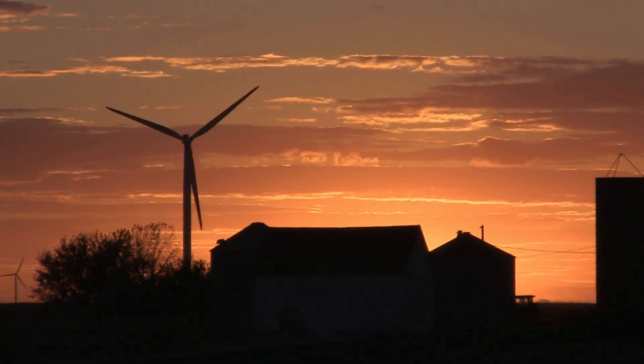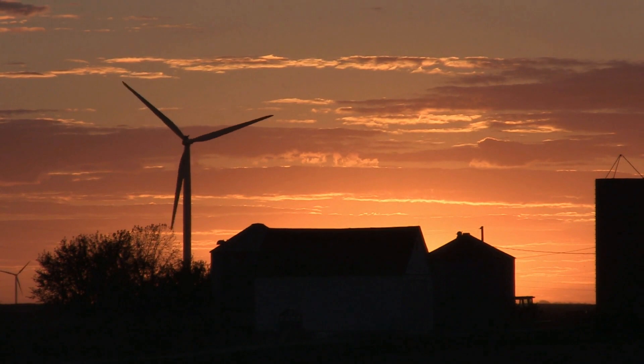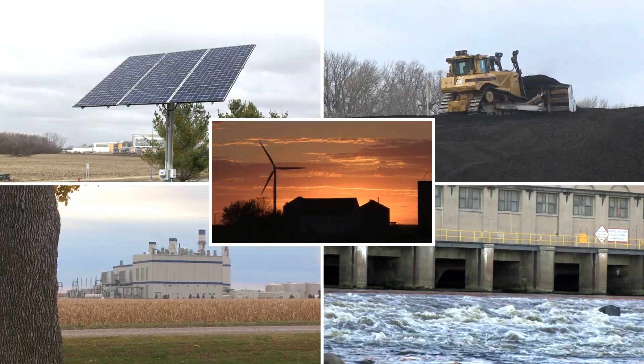We are evolving our mix of energy sources to meet the growing needs of our customers and communities. By using natural gas, wind, solar, hydro, and coal,